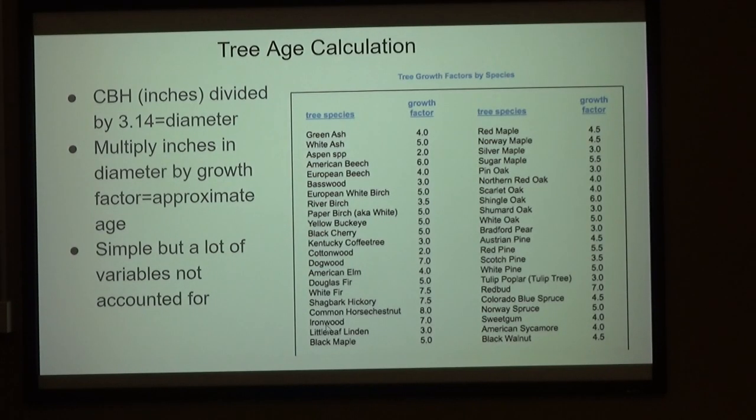Here's a tree age calculation: you take the CBH in inches, divide it by pi, multiply that diameter by growth factors. Foresters have put together this table — depending on the species, around here the one that grows the slowest is shade-tolerant hickory. Then you get things like cottonwood that seem to grow feet every year.